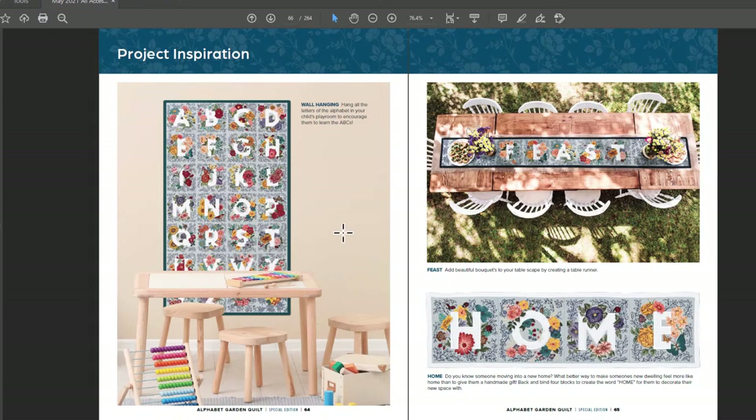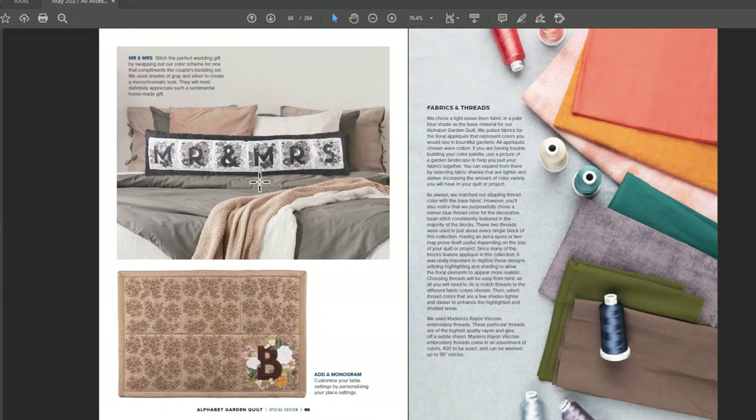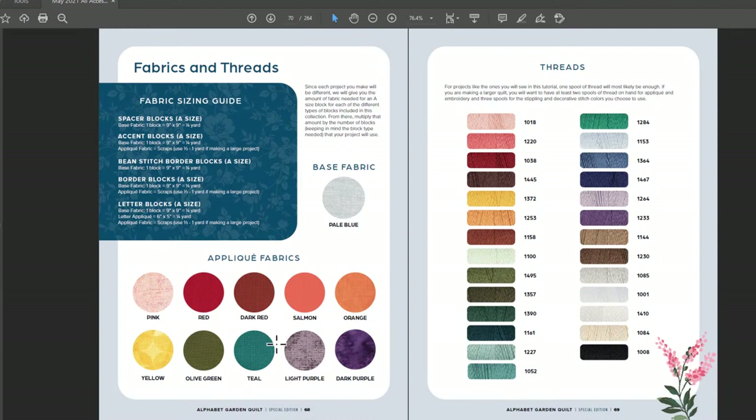Better days ahead — beautiful. That is a clever idea. Feast — I love it. So if you were doing this for Thanksgiving, you could put like fall colors and it would be amazing for Thanksgiving. Mr. and Mrs. — what a fantastic gift. Wow, fantastic. Fabric and threads, applique fabrics, all the threads. I love how they give you everything.